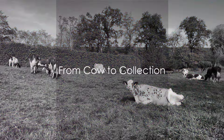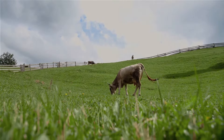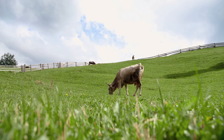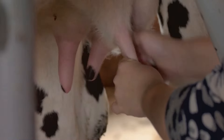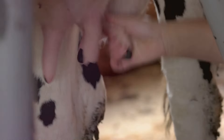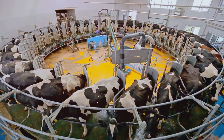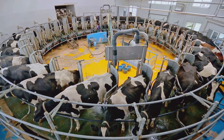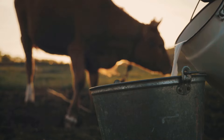Our journey begins with a dairy cow on a farm. Picture a serene landscape, lush green pastures, and a friendly bovine creature — our beloved dairy cow. These gentle animals are the primary source of the milk that we enjoy in our daily lives. But how does this milk go from being a part of the cow to being a part of your breakfast table? Let's delve in.